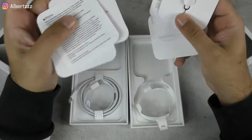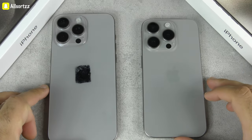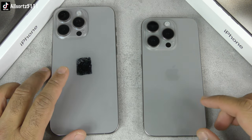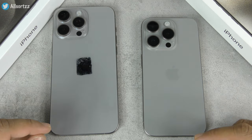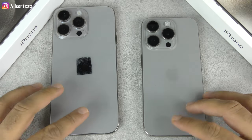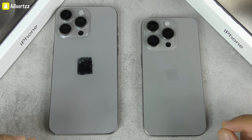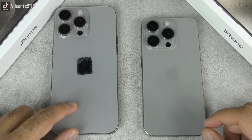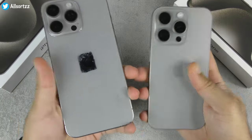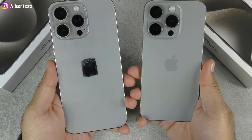Now let's look at the actual phones. Both are in natural titanium color, but the color is a little off — the fake is lighter and the original is darker. Also, fingerprints stick noticeably to the fake phone, which is another thing to watch out for.